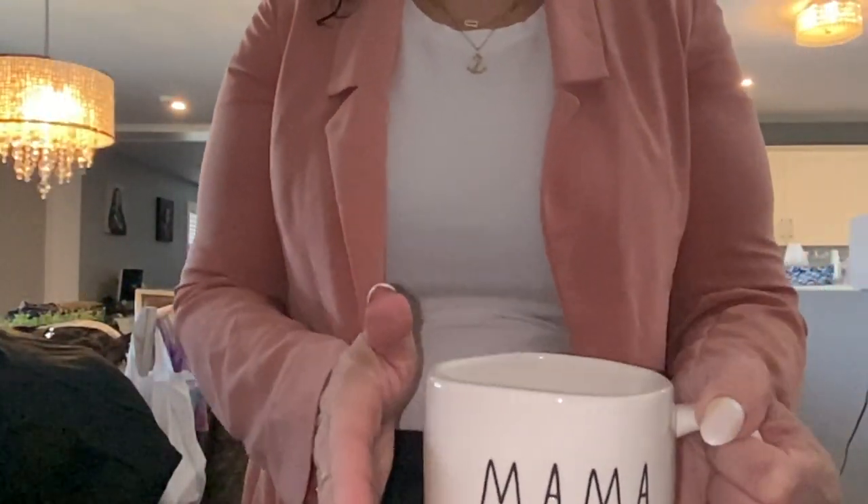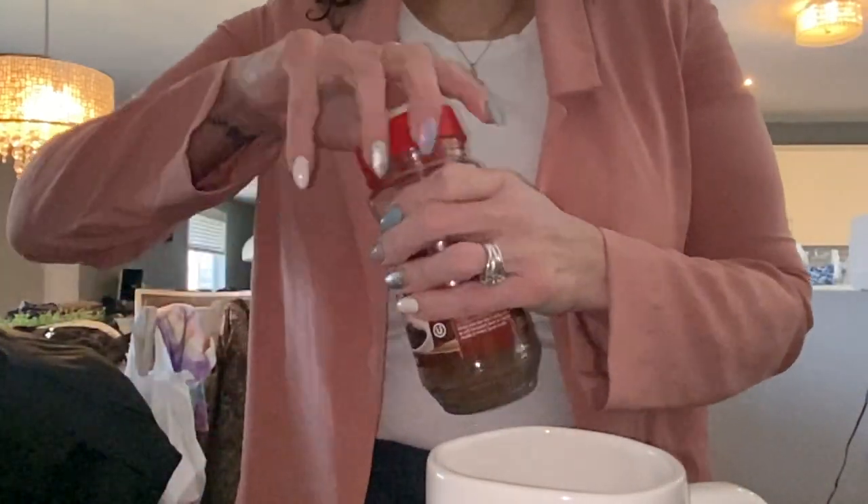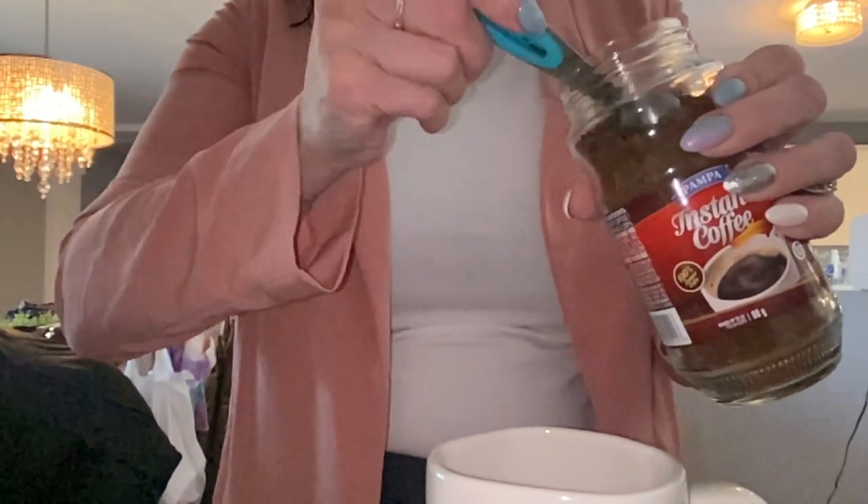I always warm up my water in the microwave in order to make my coffee, but you guys can use a kettle or whatever you want. If you're making traditional coffee in a coffee maker, then you'll skip this step. I'm going to show you how I make my keto collagen coffee. I have my hot water and I do three teaspoons of instant coffee.